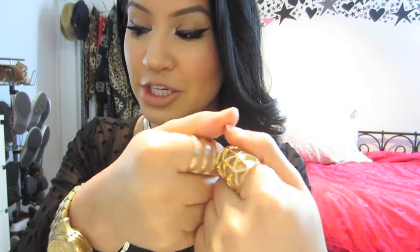Hi guys, this is Rosita Applebaum and I'm here with my April favorites. I'm going to get started because I have a lot of things. My top is from H&M — it's a polka dot top — and my necklace and rings are also from H&M.